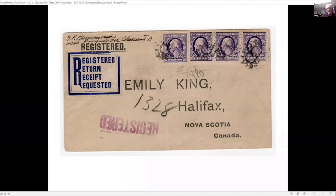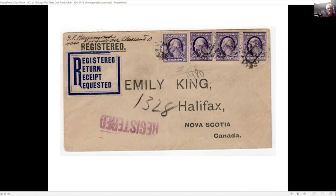The three-cent value is very difficult — there are probably a half dozen examples known. This is one of two registered uses and the only one going to a country outside the United States. For the four-cent value, if you look at the left edge of the three stamps, you'll notice a tear — the affixing machine had an advancing pin that moved the coil roll and made an indentation in the stamps as they applied them to the letter.